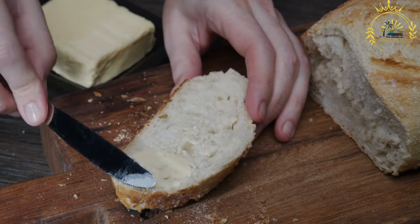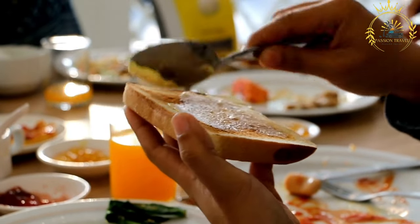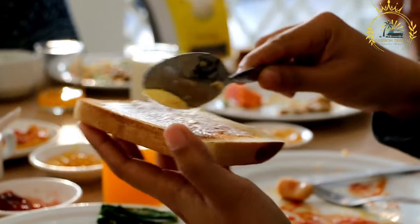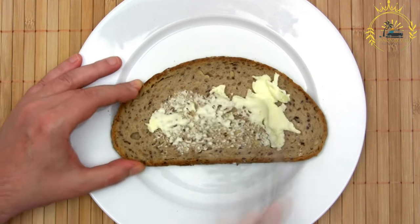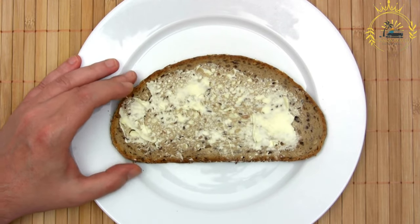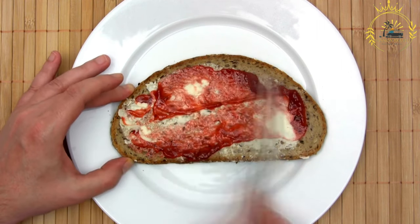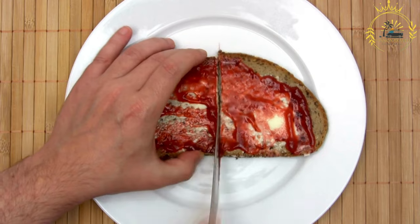Homemade bread represents a timeless culinary tradition and the art of bread making passed down through generations. In Rodrigues, as in many cultures, the act of making bread at home is not just about sustenance but also a cultural expression of warmth, comfort, and togetherness. Homemade bread is a symbol of the island's cultural heritage and its connection to the simple joys of life.